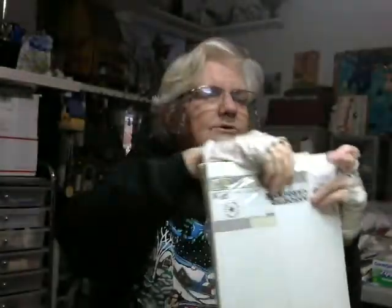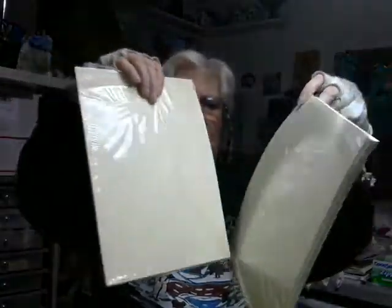I got two packages of paper — it's an assorted card stock value pack. There are whites and tans and pale yellows and several different colors in there. It's a pretty good sturdy weight. It says assorted natural colors but doesn't give its weight, though it's a pretty good sturdy weight.